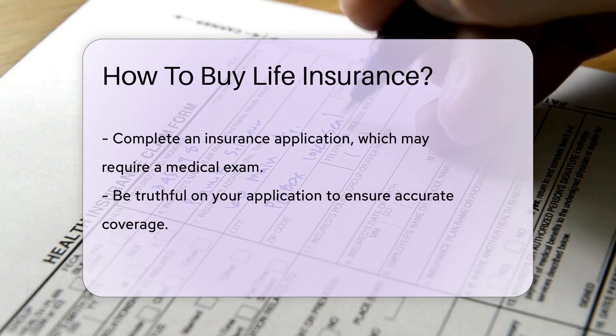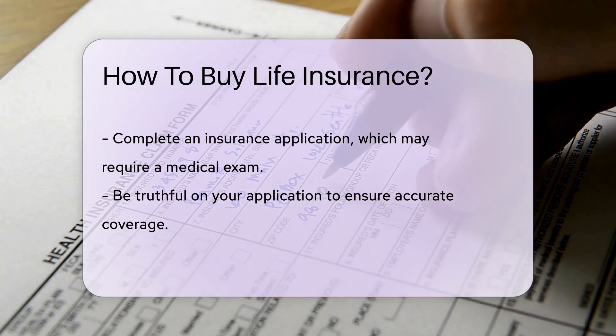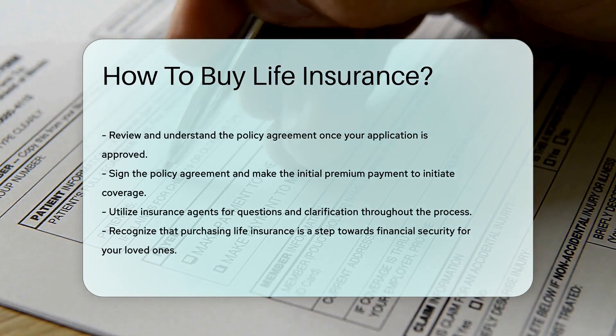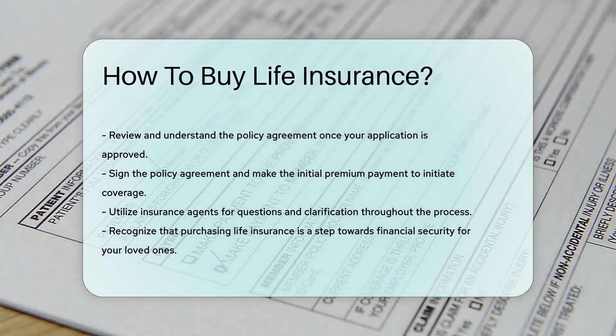After your application is reviewed and approved, you'll receive a policy agreement. Review it carefully to ensure all details are correct. Once satisfied, you sign the agreement, make your first premium payment, and voila — you're insured.